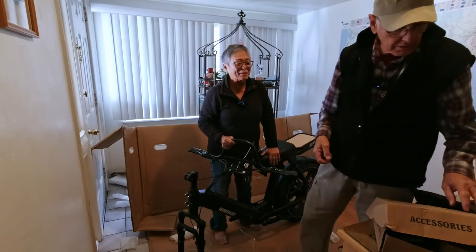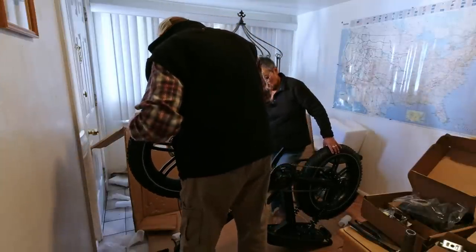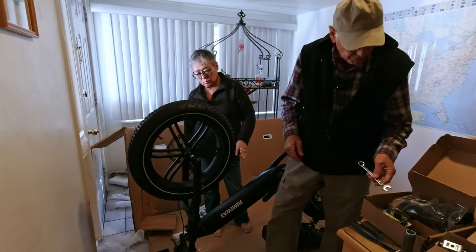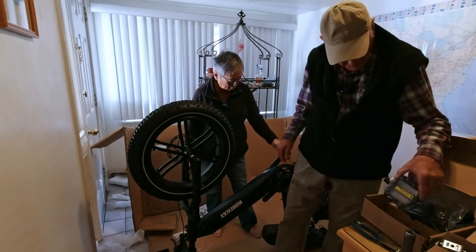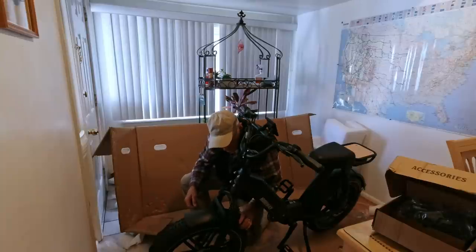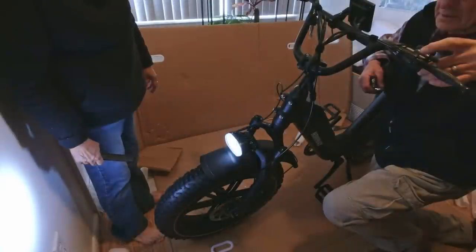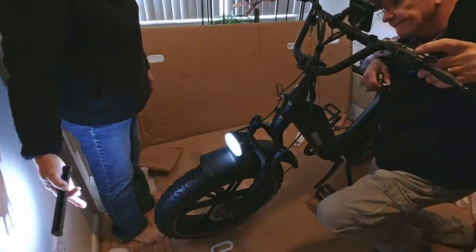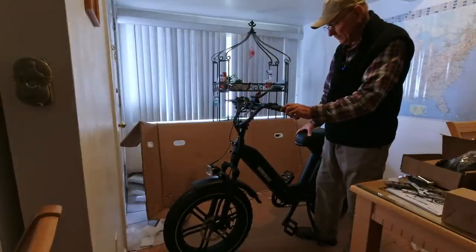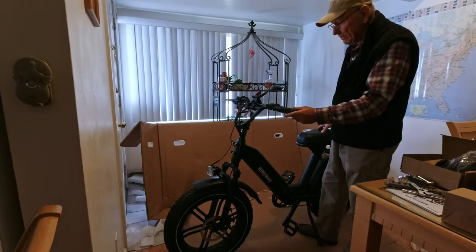I'm going to check the instruction manual. Now we can flip it back over. What about the pedals? Let's install the pedals while it's upside down. So the assembly took some figuring out, but nothing difficult, and like I said, we didn't have to mess with that back wheel — it's all set to go. Now the bike's set to go.